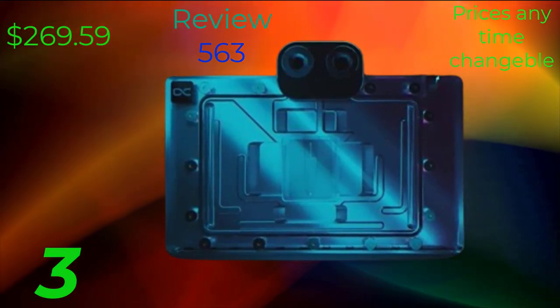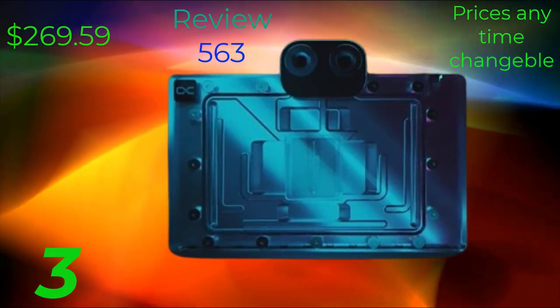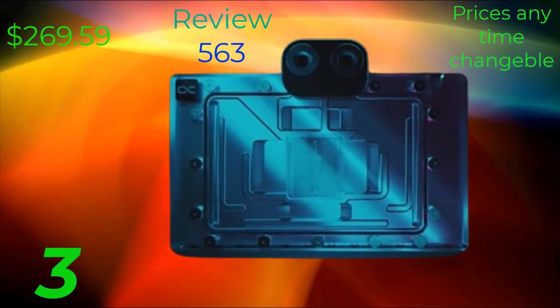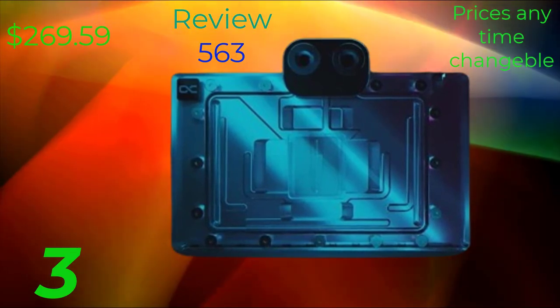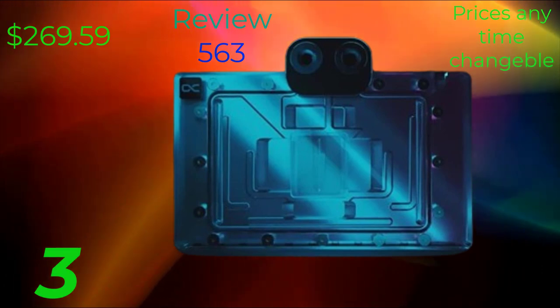In conclusion, the RDX 4090 graphics card represents a significant leap forward in graphics technology, offering unparalleled performance, stunning visuals, and advanced features for gamers, content creators, and professionals alike.